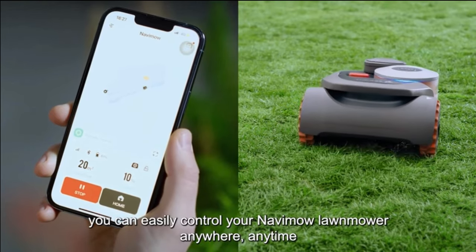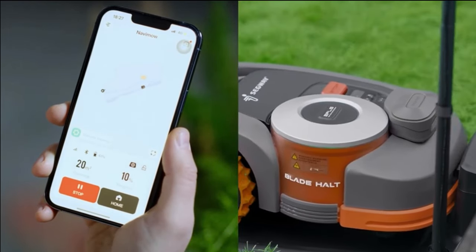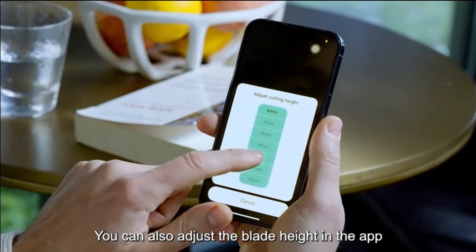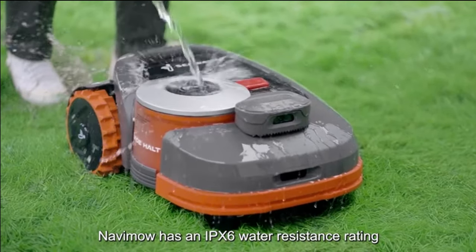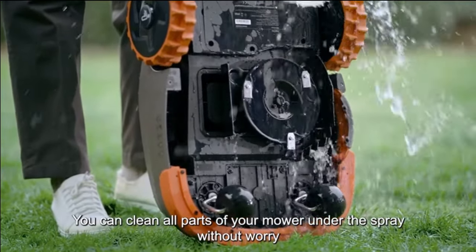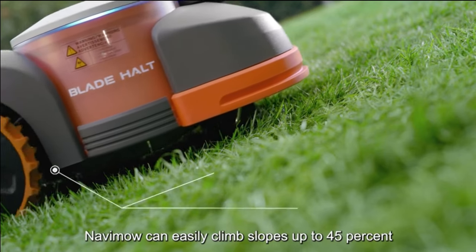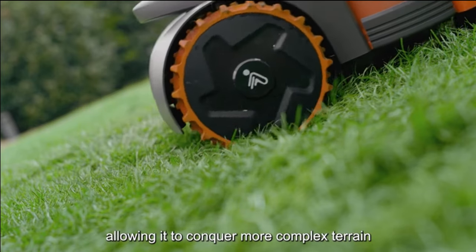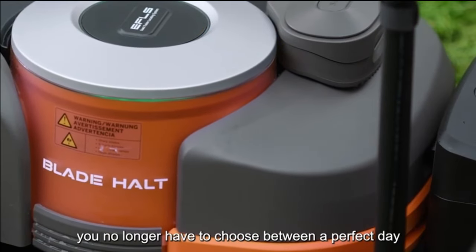Plus, you can easily download over-the-air updates for the latest features and improvements. The Navimo comes with a 3-year warranty for the mower body and 2 years for the battery. In the package, you'll find everything you need for setup, including the Segway Navimo robotic lawnmower with vision fence sensor, power supply, extension cable, pegs, charging station, installation kit, GNSS antenna kit, spare blades, and user materials set.